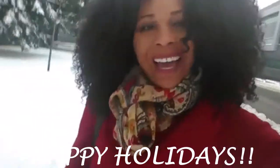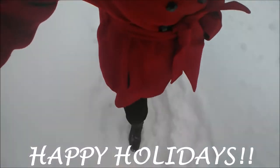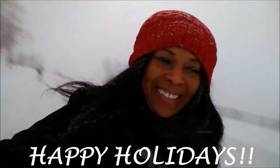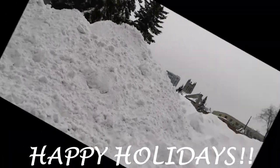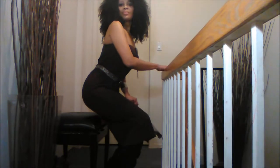The weather outside is snowy! On the second day of Christmas, this is what I gave to you guys. Today I'm wearing this burgundy tube dress along with this belt.